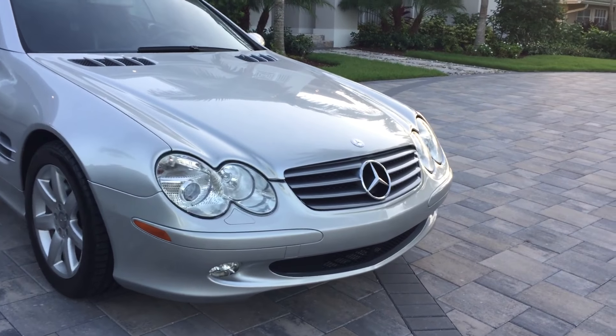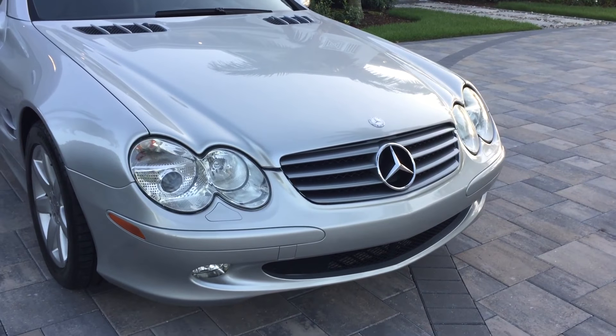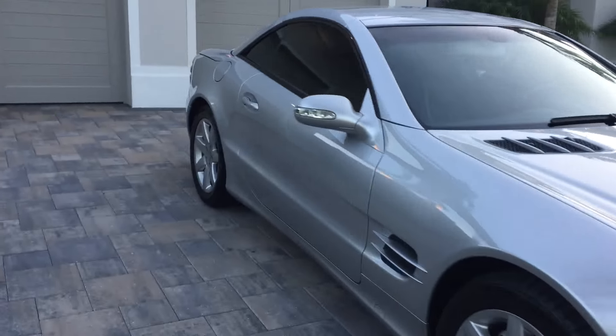There are the nice teardrop headlights up front with Xenons, of course, and the classic Mercedes grille with the big star in the middle. Just everything lovely — let's head inside.